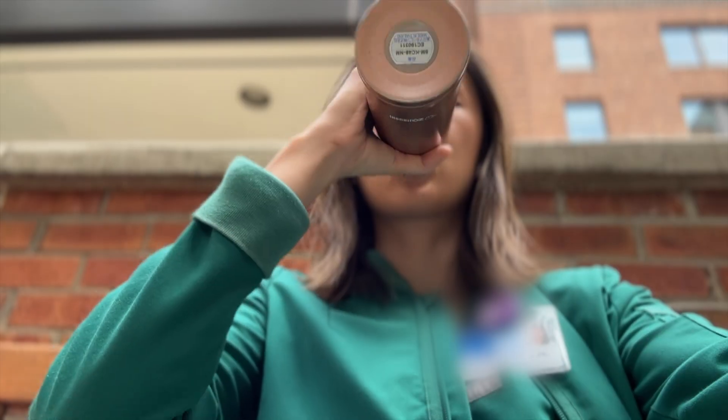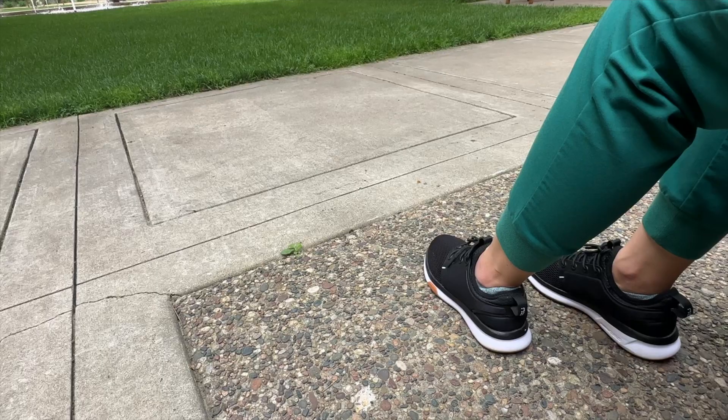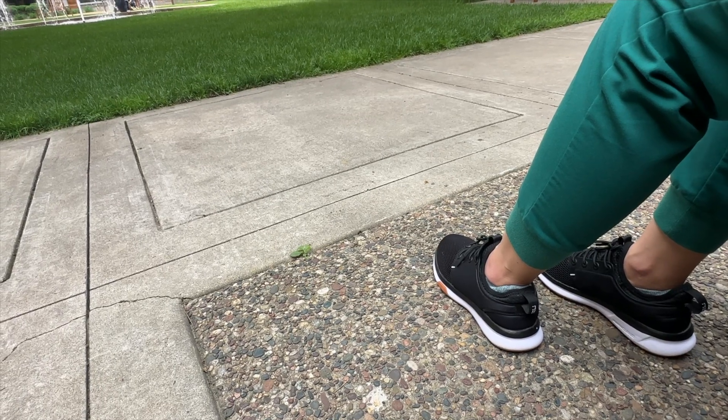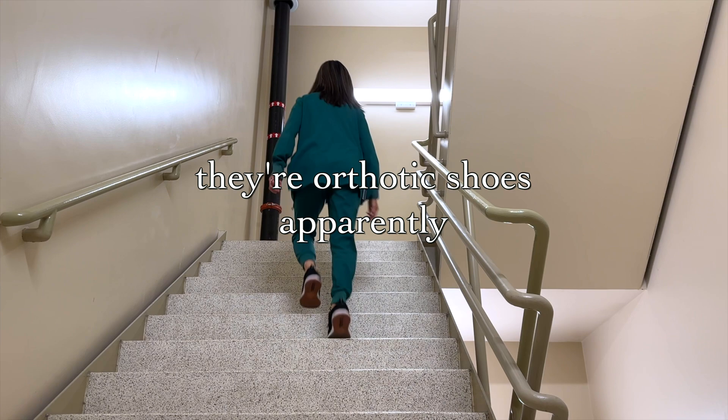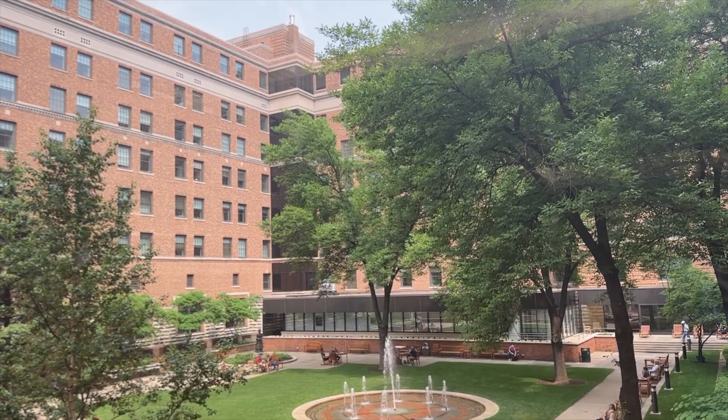After lunch, I try to do a little bit of walking if I have enough time. These shoes are from Kuru — you do have to break them in for a few days, but after that they're really comfortable and supportive, especially for all the standing we do throughout the day.